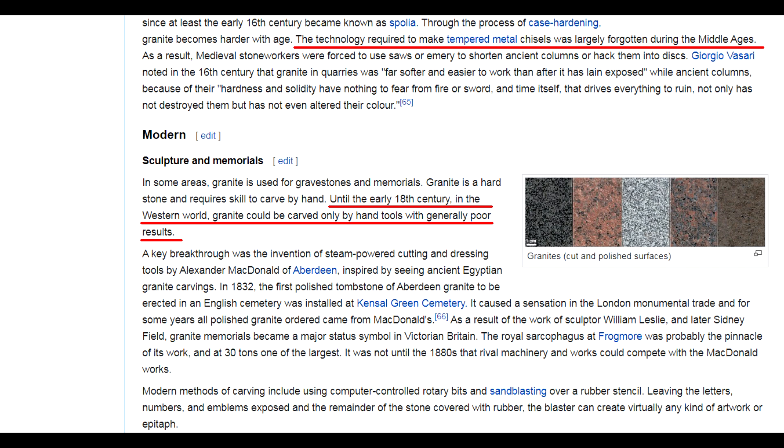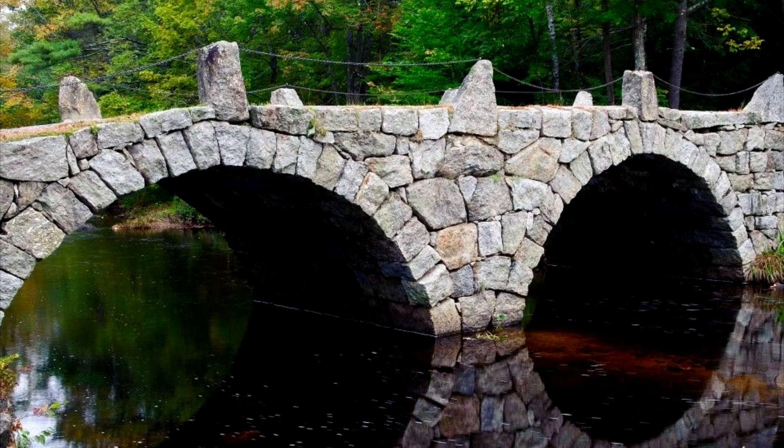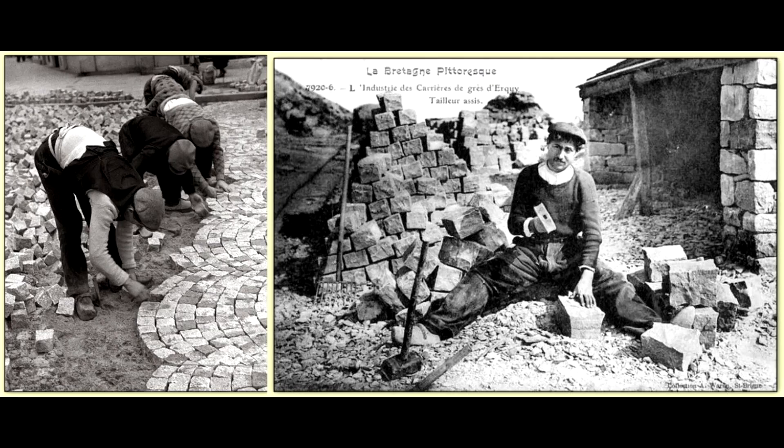As a result, fine granite work, for example polishing, wasn't done by anyone in Europe before the 19th century. Until then, granite was only used for rough work — rough blocks used for foundations, bridges, aqueducts, and paving stones.